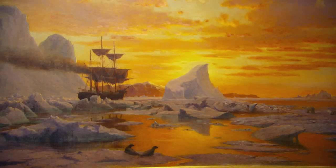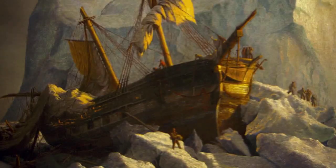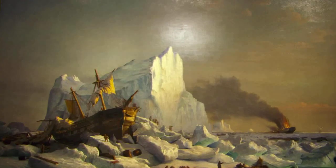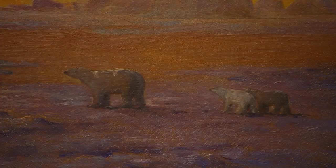Then your eye begins to pick up detail, and there are all the signals of disaster — the burning ship, men frantically working to unload cargo onto the ice. Bradford understood the danger and the mystery of the Arctic, the towering icebergs, the pearlescent greens of the sea ice, and the beautiful wildlife, the seals and bears.